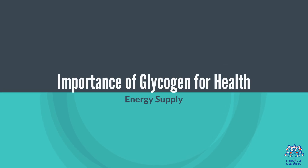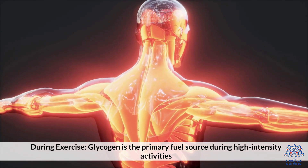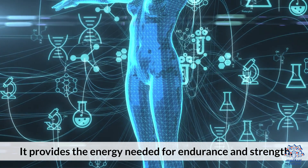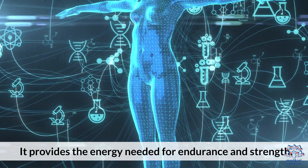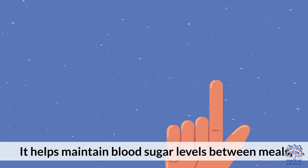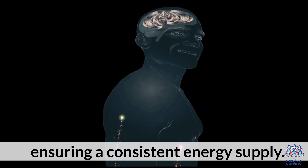During exercise, glycogen is the primary fuel source during high-intensity activities. It provides the energy needed for endurance and strength. It also helps maintain blood sugar levels between meals, ensuring a consistent energy supply.